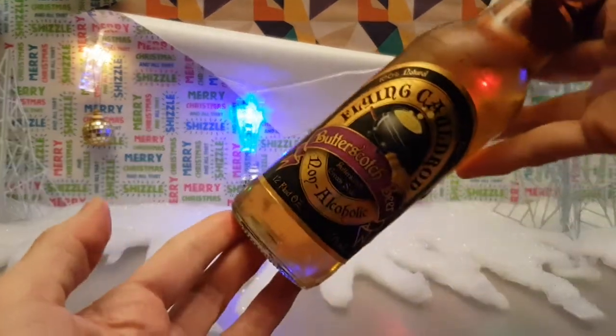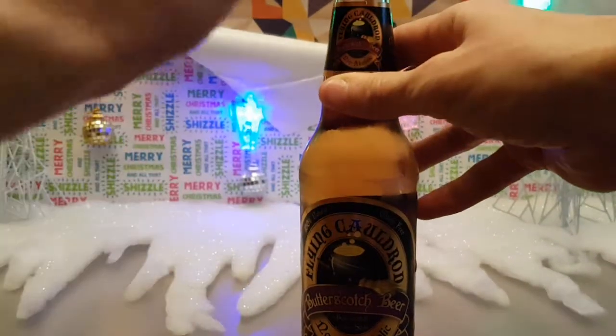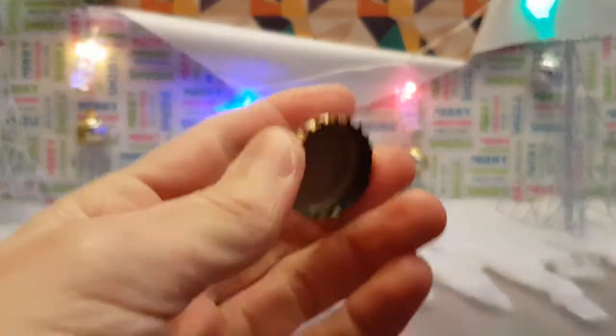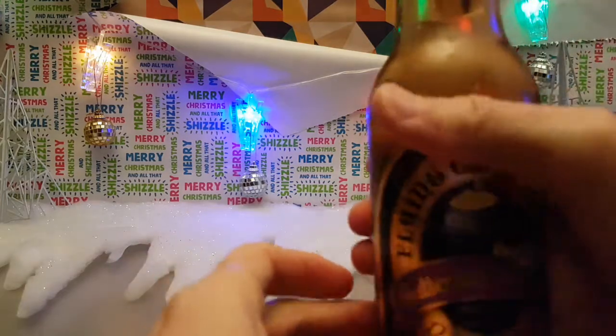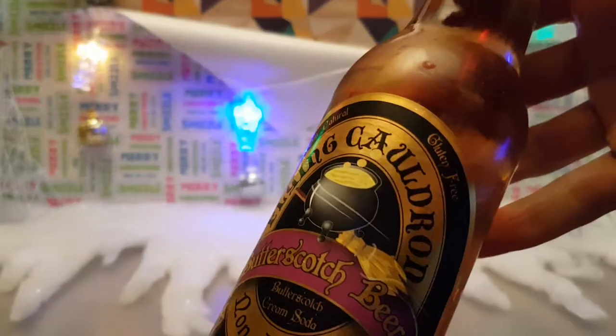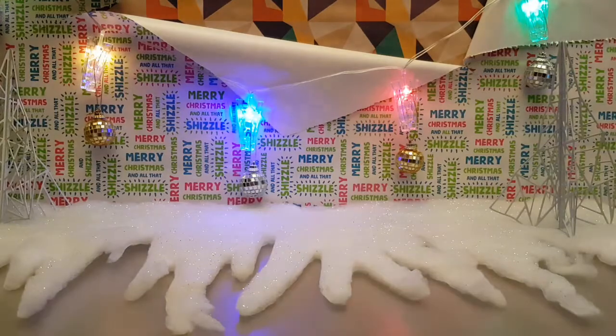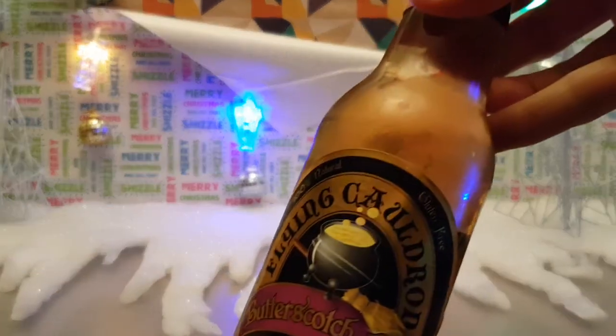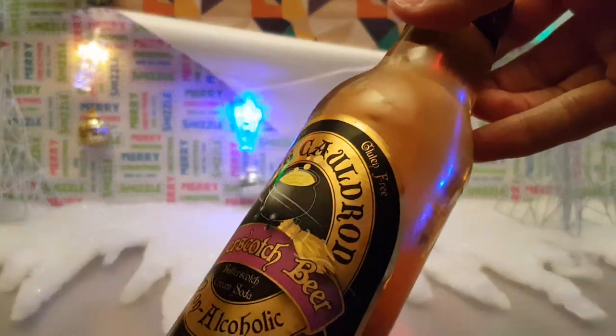So without further ado, I think I can open this by hand. It's always weird having a cap like this that opens by hand, but yeah — as you can see it's sort of an orangey, golden-orange colour. A bit hard to tell with the coloured lights behind, but that's what it is.